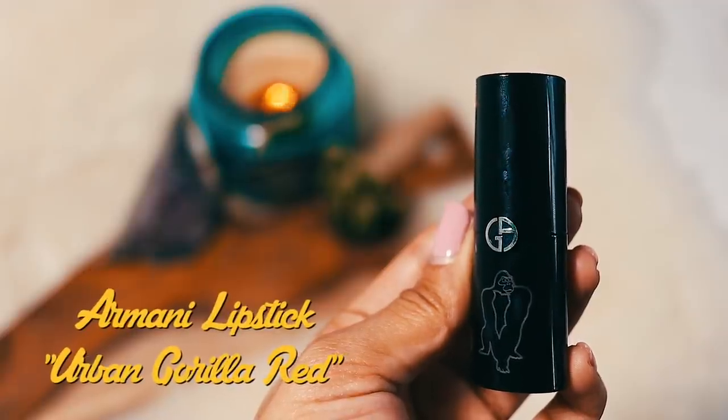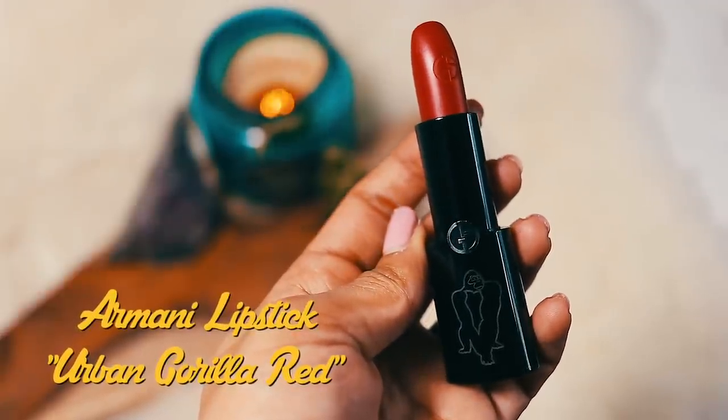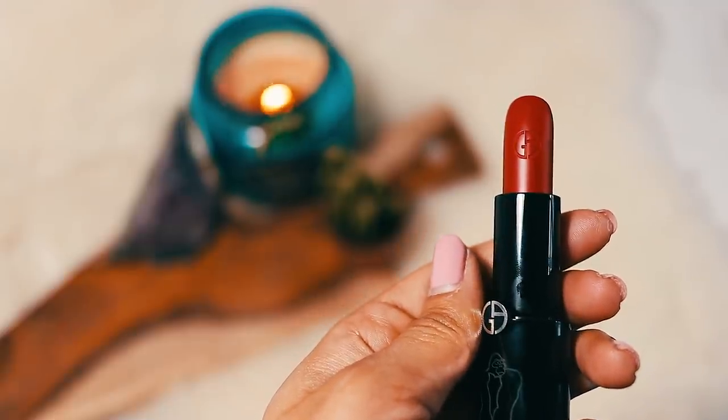So I'll move on to some makeup bits. The first is a lipstick — I wore this in one of my recent videos and a few of you asked what it was. It's by Giorgio Armani, a limited edition lipstick in the shade Urban Gorilla Red, and this is exclusive to their shop in Covent Garden, which recently opened. It's a nice red lipstick, very moisturizing and a really nice shade.